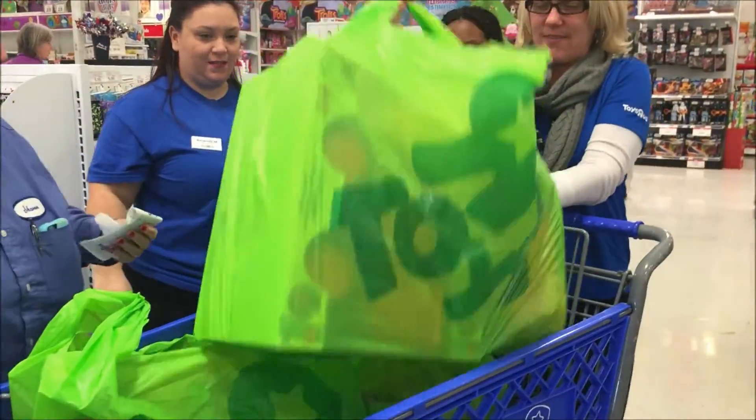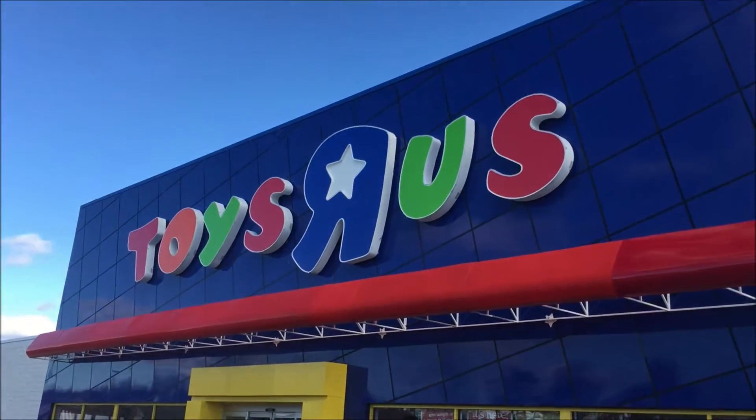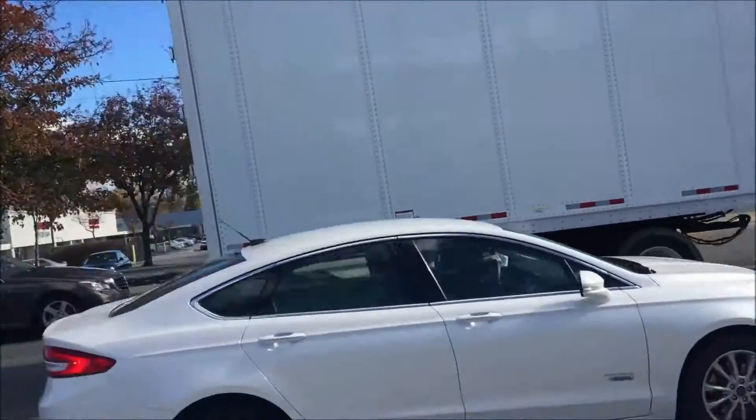Five bags — holy cow! Toys for Tots is going to love us. Thank you so much. I'm feeling a little festive right now. All this toy shopping and generosity to Toys for Tots — I feel like we should be singing a Christmas carol.